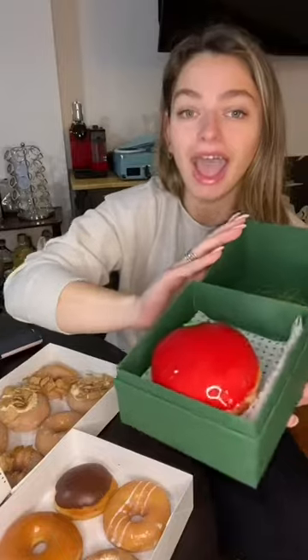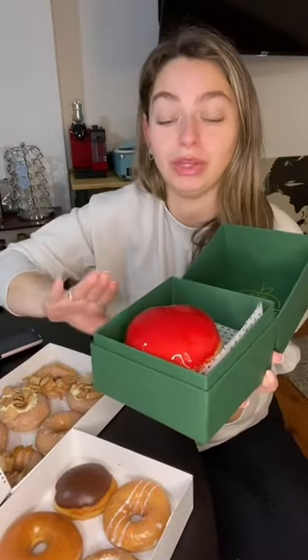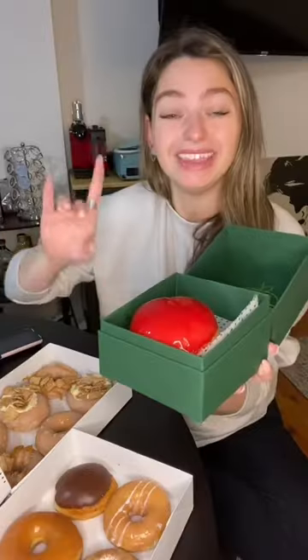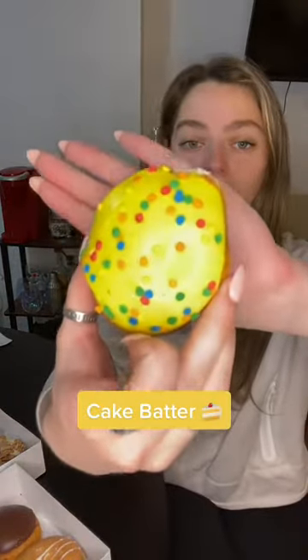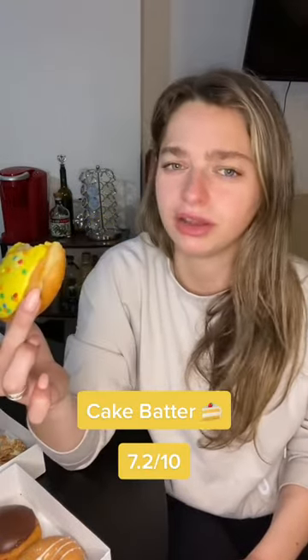Krispy Kreme Donut Hall. The frosting on this one tastes really good with the sprinkles — just kind of like a cupcake. Next donut we're trying, and I was told to get this donut by the lady at the register. I was asking what her favorite ones were.